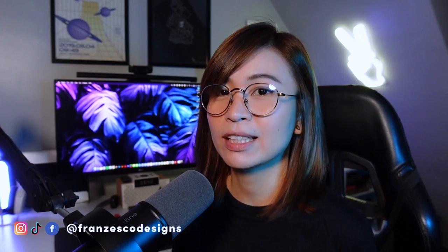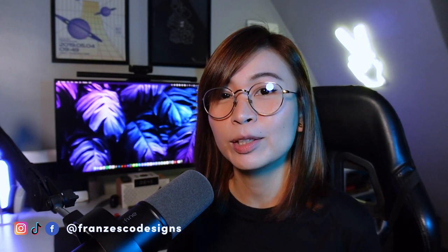For me, there are no right or wrong approaches when it comes to learning UI design, as long as you're learning and comfortable with what you are doing. Hey everyone, this is Franz, and I'm a full-stack designer based here in the Philippines.